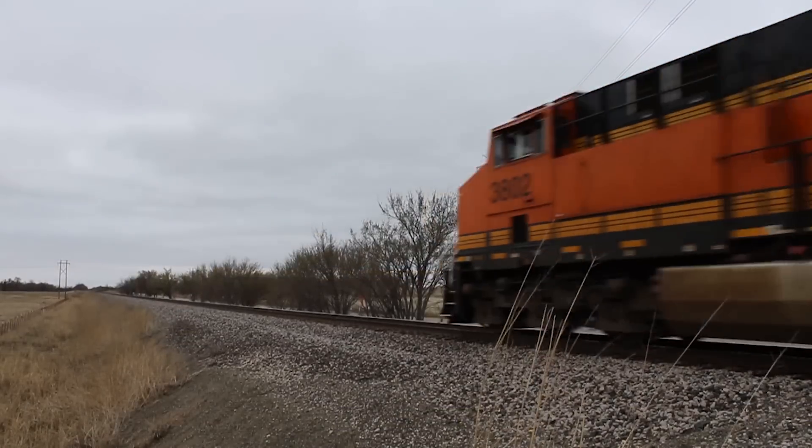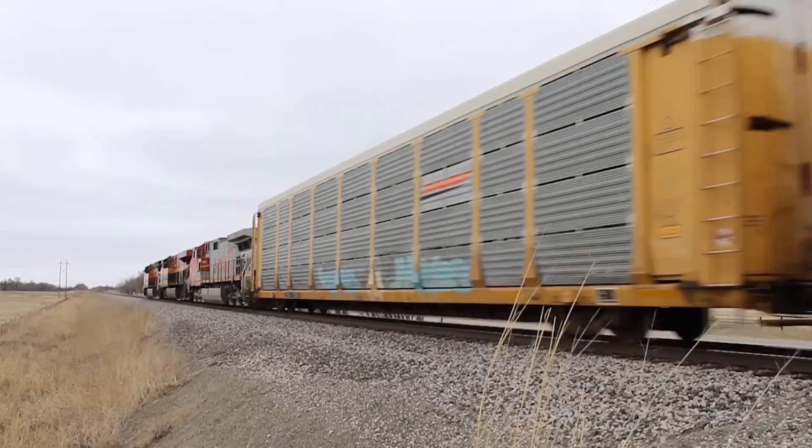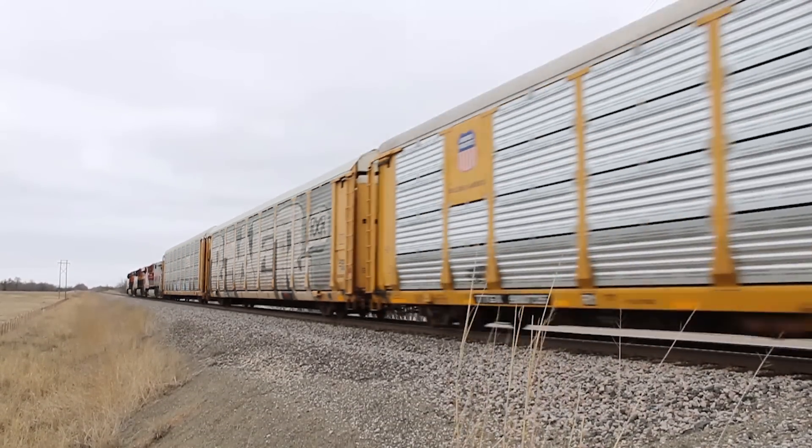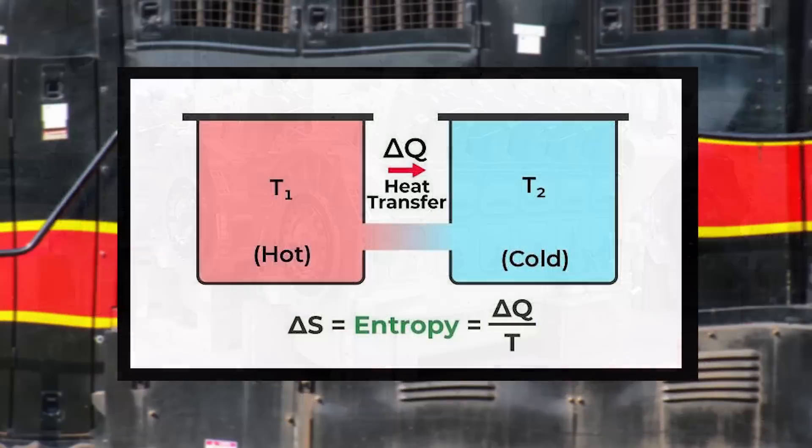So what's going on here? Why are locomotive manufacturers, especially GE, making their radiators absolutely massive while in some cases simultaneously downsizing the amount of cylinders in a locomotive's prime mover? It seems quite counterintuitive.